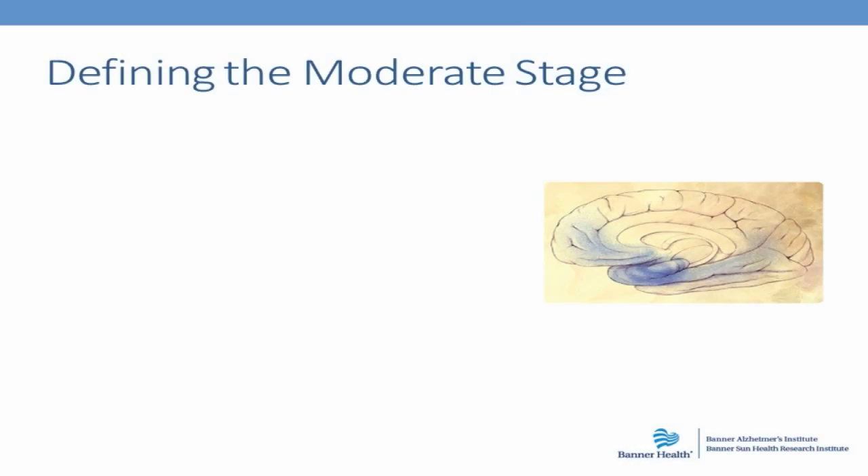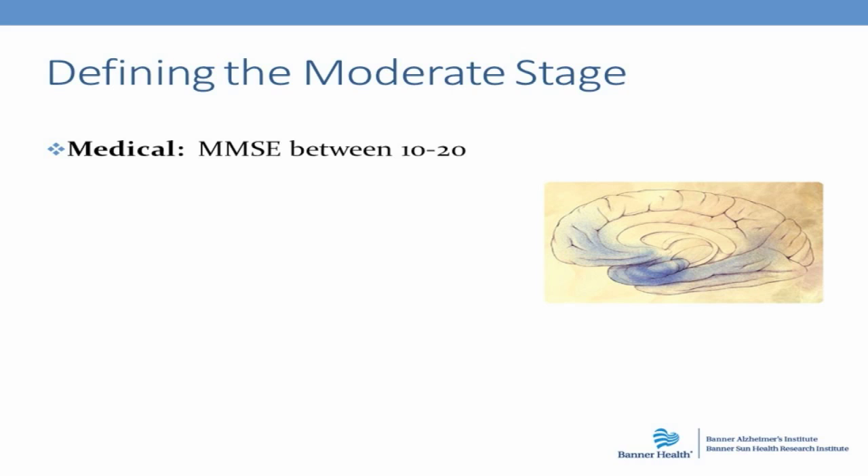Let's define the moderate stage. The most conventional approach is the medical model, looking at results of cognitive testing. Tests like the mini-mental status exam or Montreal Cognitive Assessment are 30-point tests divided into thirds. A score above 20 is consistent with early or mild stage Alzheimer's; a score between 10 and 20 defines the moderate stage; and less than 10 indicates late, severe, or advanced Alzheimer's.